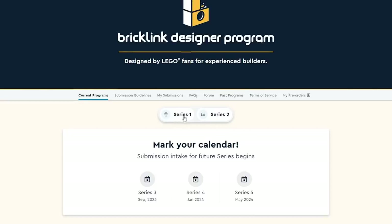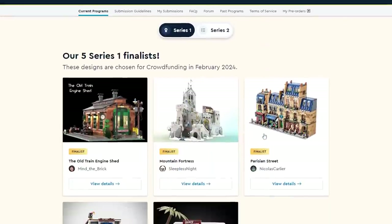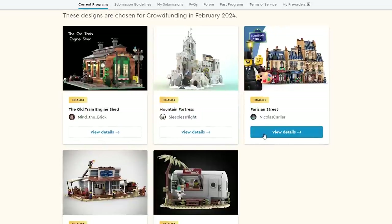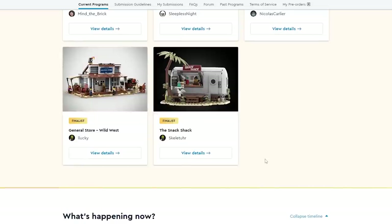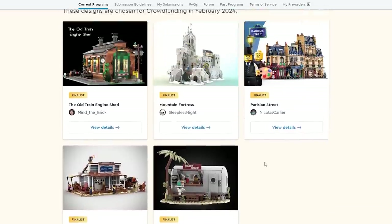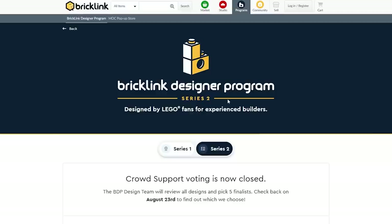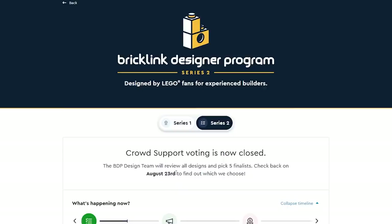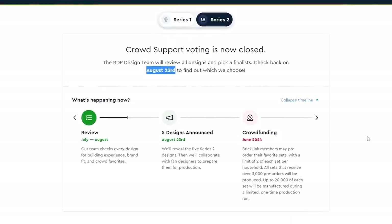You can click on Series 1 or Series 2. Series 1 is already sort of set in stone — these are the five finalists: the Old Train Shed, the Mountain Fortress, the Parisian Restaurant, the General Store Wild West, and the Snack Shack. Those will be available for purchase in February of 2024. For Series 2, unfortunately we cannot vote anymore, but the finalists are going to be decided on August 23rd. Even though we missed the deadline I still want to showcase some of these sets.